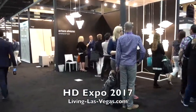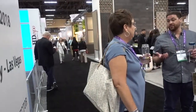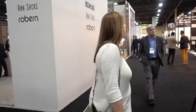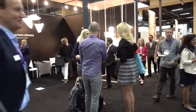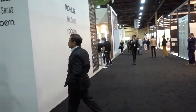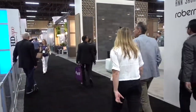We're at the Mandalay Bay Convention Center today for HD Expo Hospitality Design, the 26th annual event. It's the premiere show for interior designers, architects, purchasing agents, owners, operators, brand executives, and other hospitality design professionals. Of course, there's no better place to have a hospitality design expo than Las Vegas — our main business is hospitality. I've been to this show before; it's quite interesting and we're going to take a look around.